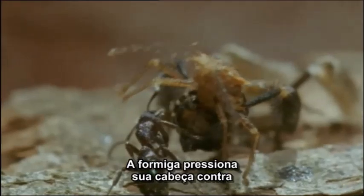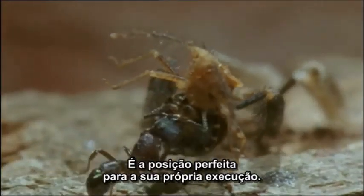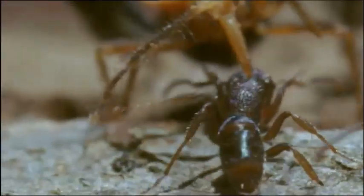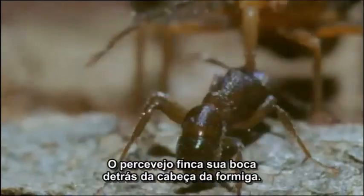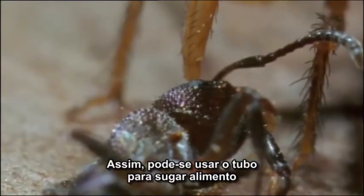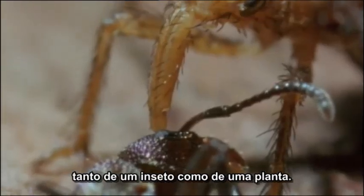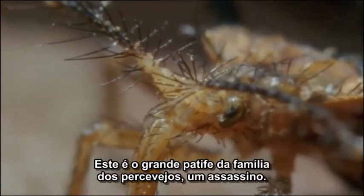The ant presses its head against the bug's chest to actually taste the gland. It's the perfect position for its own execution. The bug stabs its mouth into the back of the ant's head. So a tube can be used to suck nourishment from an insect as well as from a plant. This is the rogue of the bug family. A killer.